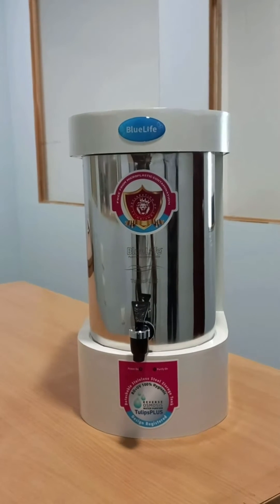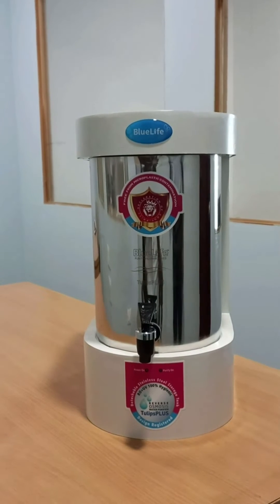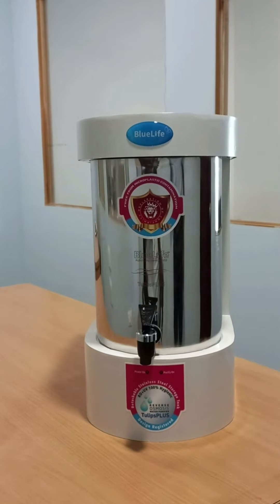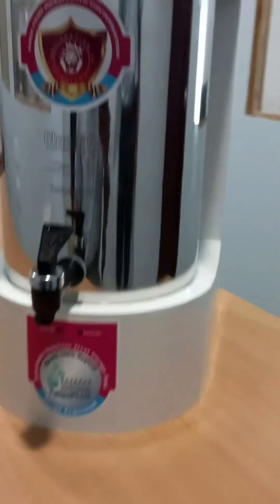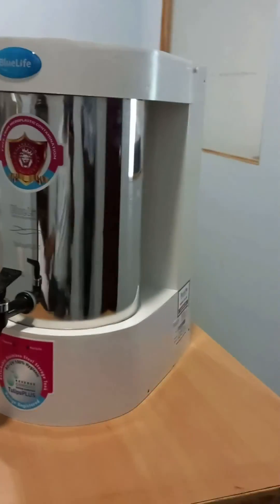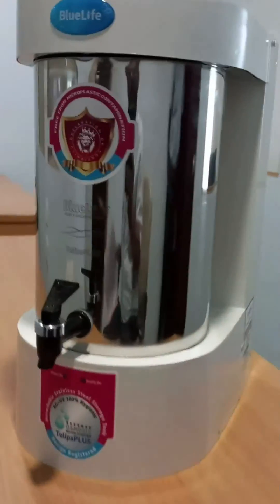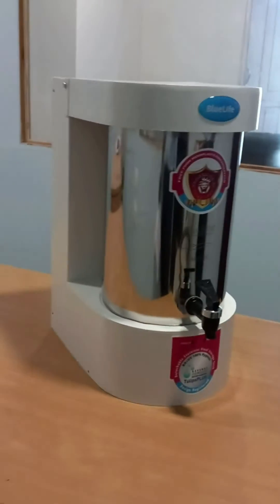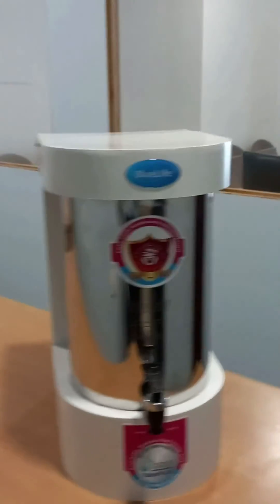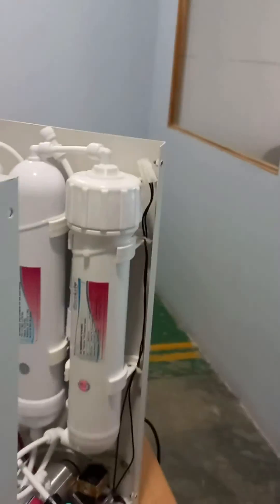Recent published news states that microplastics have been found for the first time in human blood and mother's milk, which is an alarming situation. Nano Pure's unique water purifier is made of 304 grade stainless steel storage tank — no harmful microplastics leach into your drinking water. It removes dissolved impurities, virus, and bacteria, and removes bad color and bad odor too.